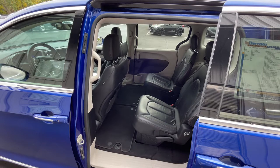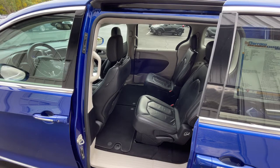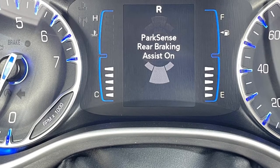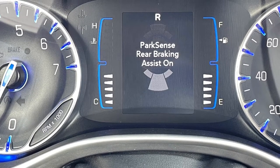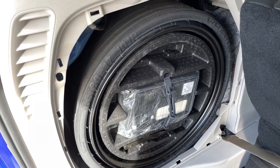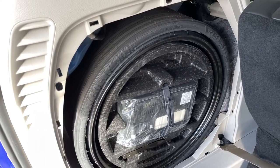The passenger seat here is manually adjustable. When maneuvering in parking lots, rear cross traffic alert and park assist with braking may be your savior. In the event of a flat tire, Chrysler has made optional an inflatable spare tire with sealant and a portable compressor.